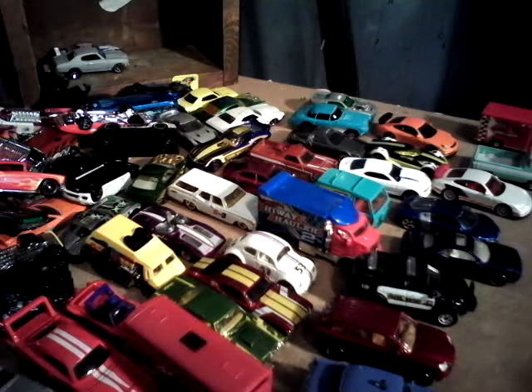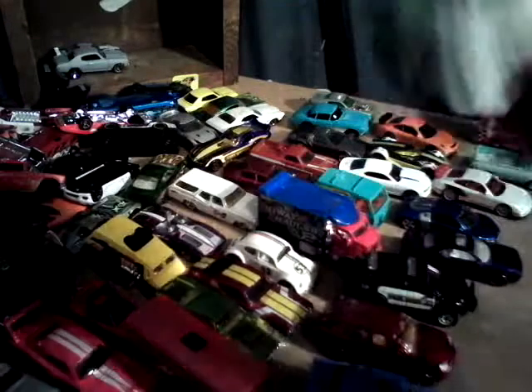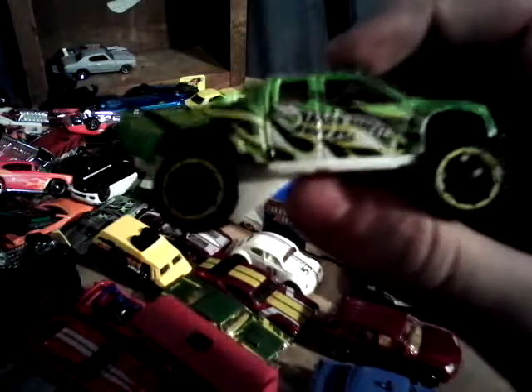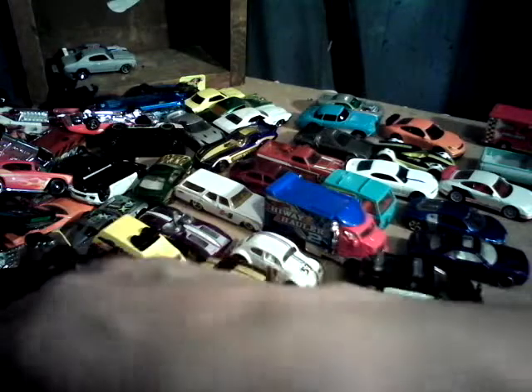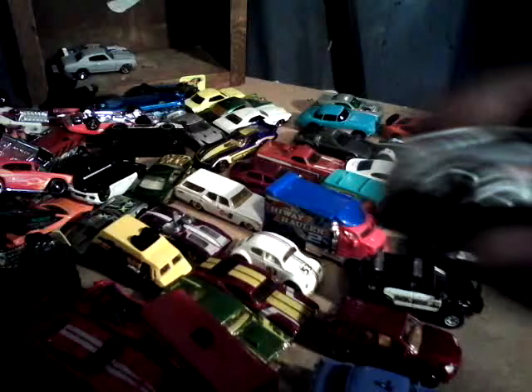Comes with a blue Viper, and I think it's a Challenger. We got the Sand Blaster, which was the Super — this one's not though. Here's the Toyota AE86 Corolla.